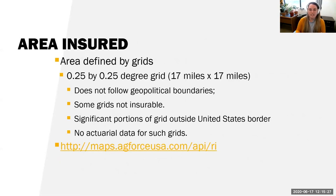The areas are defined by grids — about a 17 by 17 mile grid. It does not follow geopolitical boundaries. Some grids are not insurable, though as I've seen, all of them in Idaho are. If there are significant portions of a grid outside the US border with no actual data, those grids are not insurable — but we don't need to worry about that in Idaho.